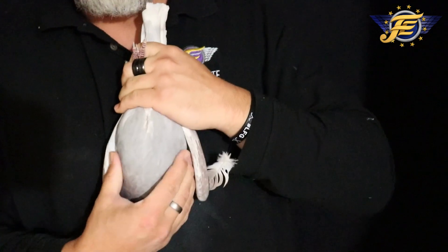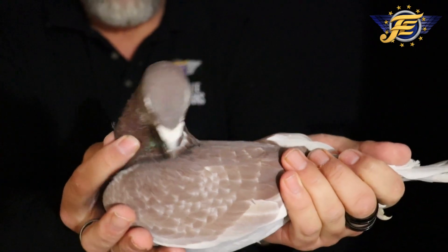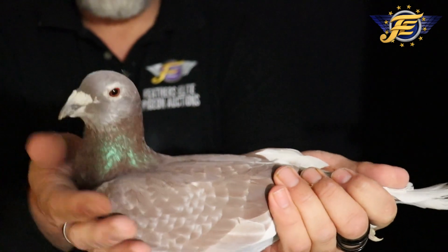Muscles, everything. Here he is — take it in. Look at the face on him, piercing eye, and another pigeon with just super eye sign. He's alert — the big man here is alert.